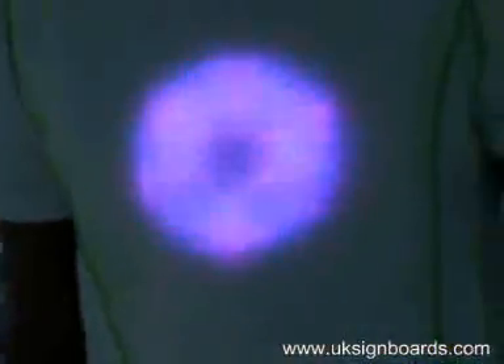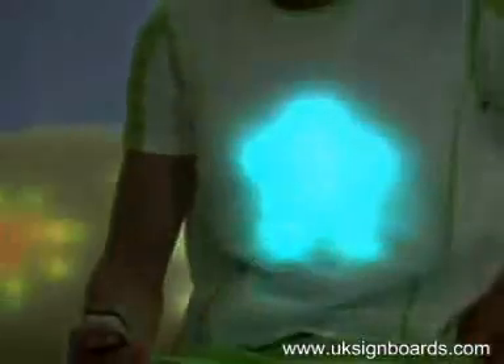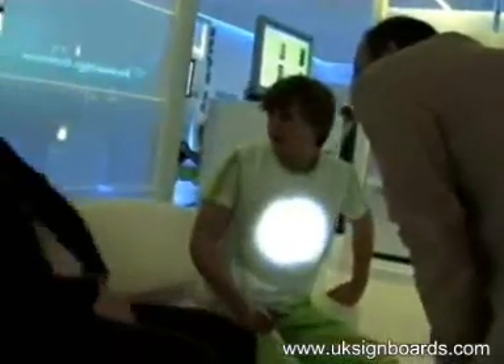First generation LumaLive fabrics are ready for commercialization by companies partnering with Philips, like those in the promotional industry looking for a new high impact medium. Interested parties can use the technology to transform their event and enhance their visitors' experiences.